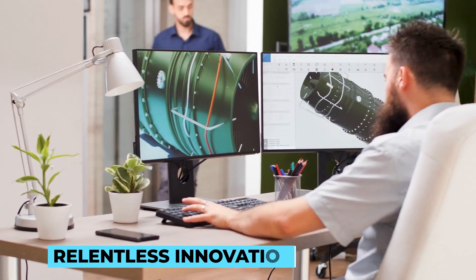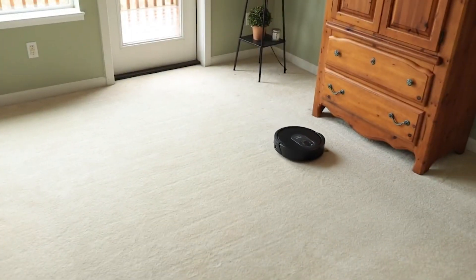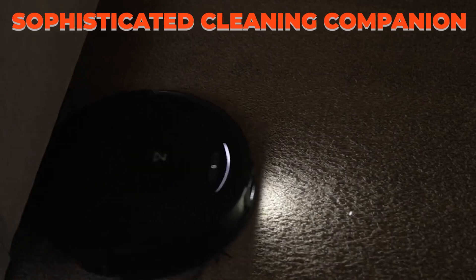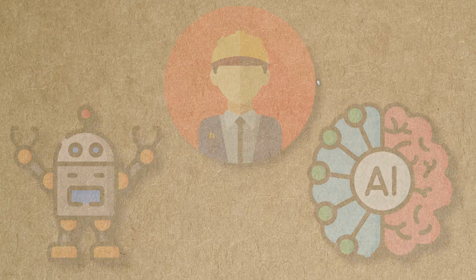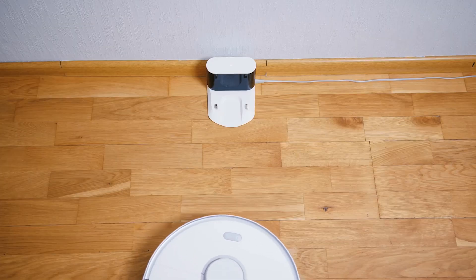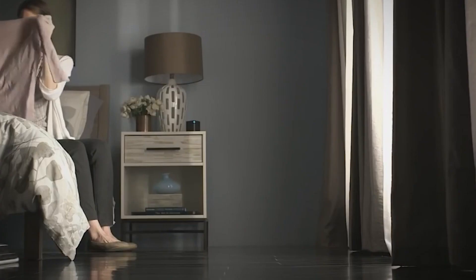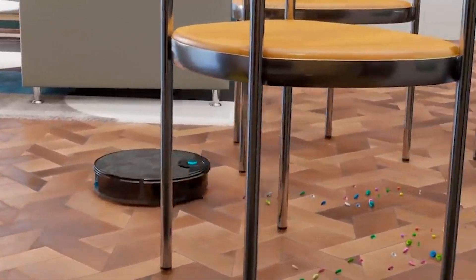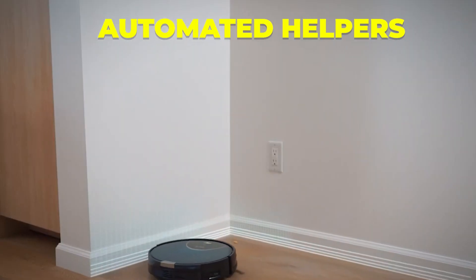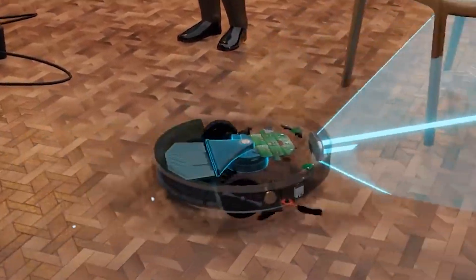Over the years, relentless innovation and technological advancements transformed the humble robot mop into a sophisticated cleaning companion. Manufacturers combined their expertise in robotics, AI, and engineering to bring us the modern marvels we see today. The birth of the robot mop also sparked excitement among consumers who saw the potential of a hands-free cleaning solution. As technology continued to evolve, these automated helpers became more accessible to everyday households, revolutionizing the way we clean our floors.